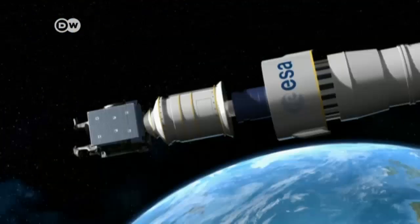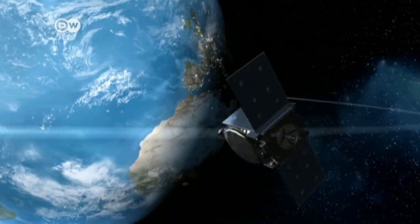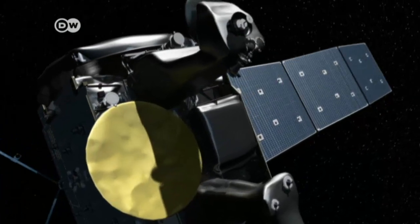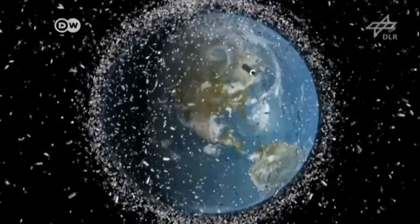The debris cloud will continue to grow. In the coming years, thousands of new satellites will be launched. Experts fear the risk of collisions is growing. In 2009, two satellites were disabled and subsumed into the junk cloud.